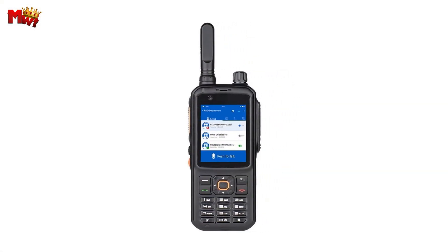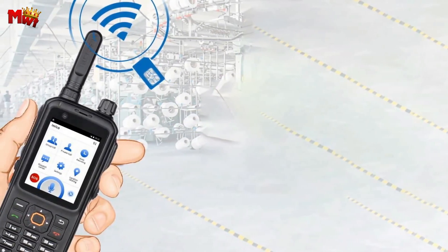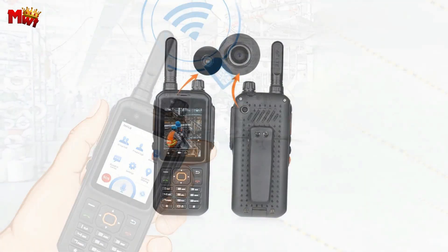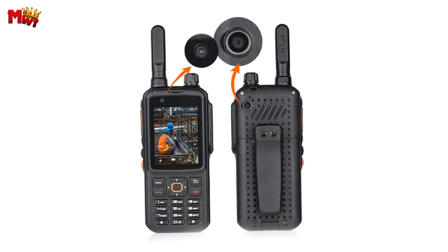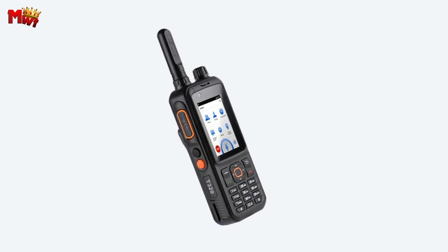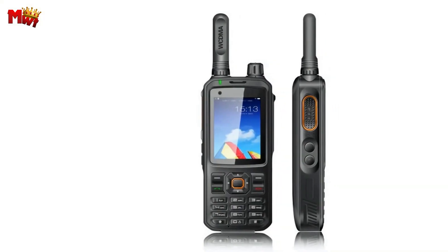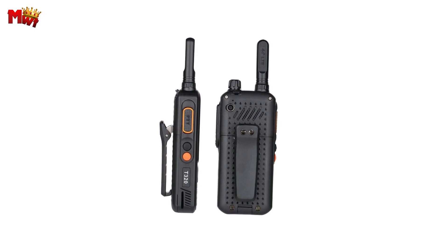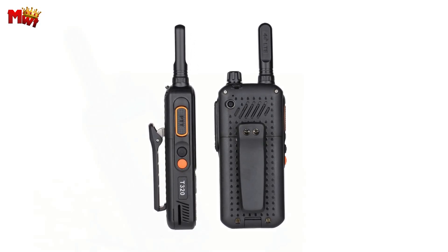The T320 features a dual camera setup with a 2.4-inch touch display. The 240x320 resolution ensures clear images and, with face recognition, capturing the perfect shot becomes a breeze — no more wasting time adjusting the camera, just point and shoot. The Enrico T320 also boasts a longer standby time of more than 80 hours, meaning you can rely on it for extended periods without constantly searching for a charging outlet.